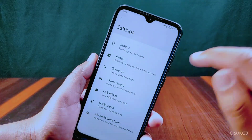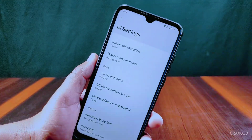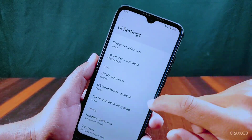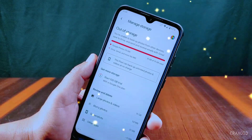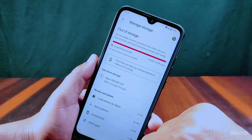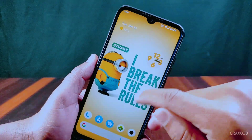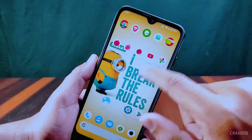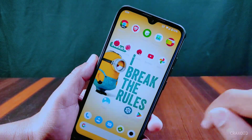From its UI settings we can do lots of customizations related to animation, QS styles, power menu, and many more. We can also get unlimited photos and videos backup on the Google Photos app in this Siberia OS. So this is all about the latest Siberia OS 6.2 based on Android 13.